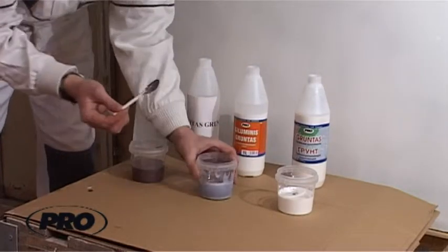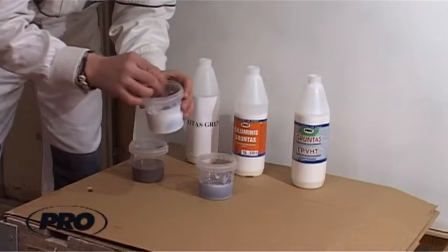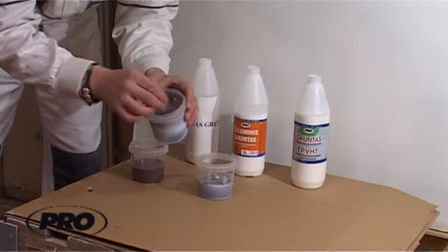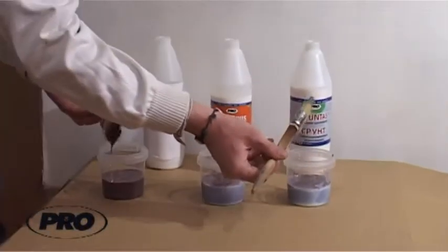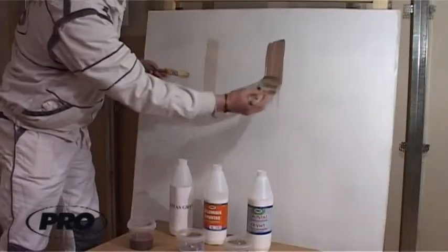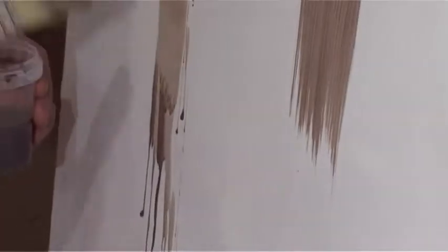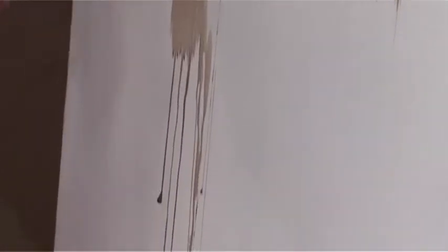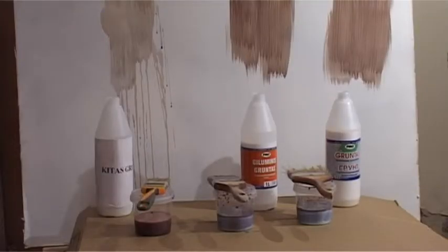The consistency difference of the primer can be noticed when pouring it into a plastic container. Pro-primers tend to adhere even to smooth plastic surfaces. In order to make this difference even more clear, we will add a colorful pigment to the primer and apply it on a white surface. The difference is obvious — while applying the primer on the ceiling, the pro-primer will not rain down on your head.